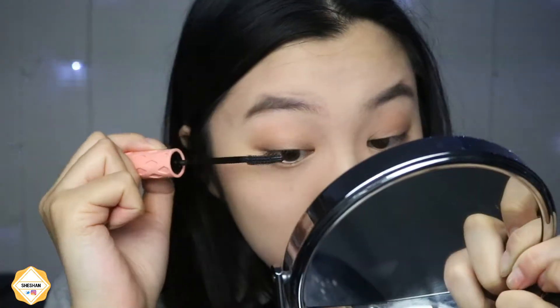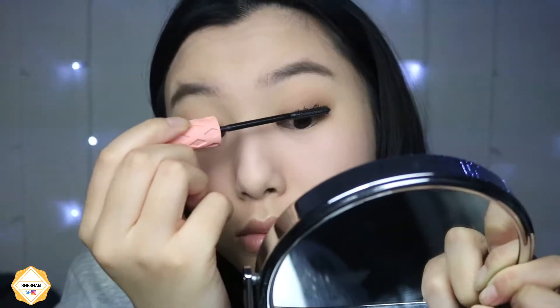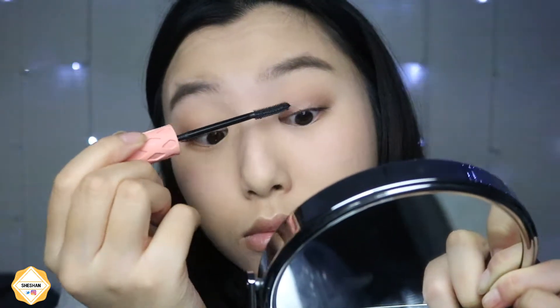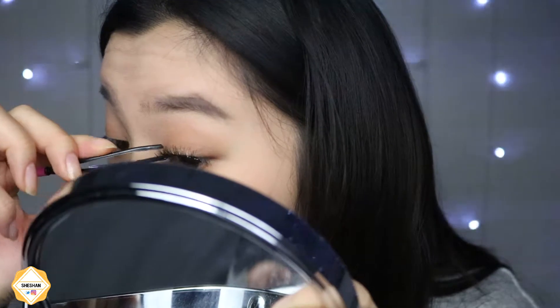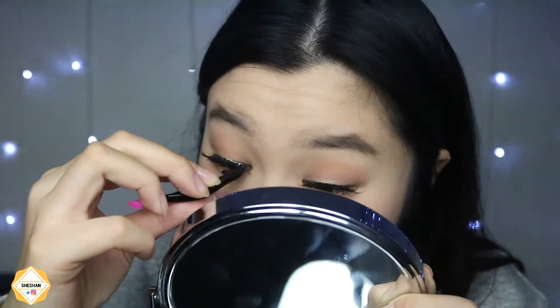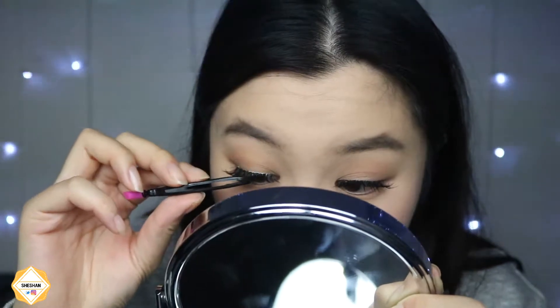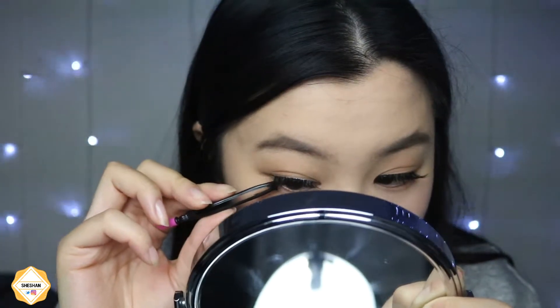Then I take my Benefit Roller Lash mascara and I'm coating my upper lashes — nothing special. Then I take these eBay lashes and I'm popping them on with some tweezers. They're very natural and fluttery lashes, so they tie the natural look together.